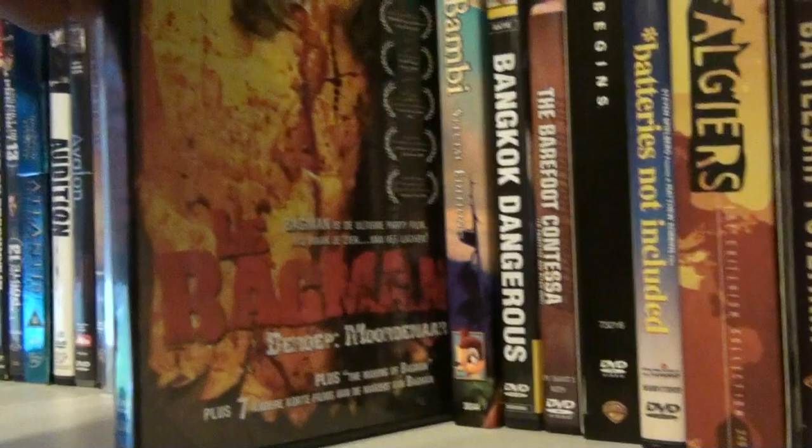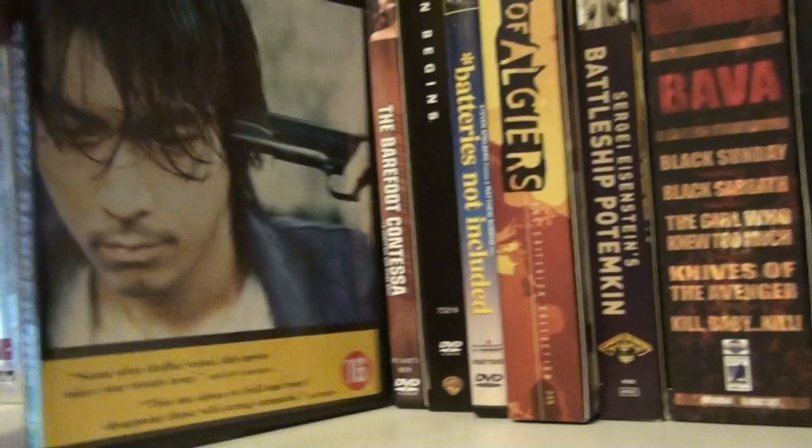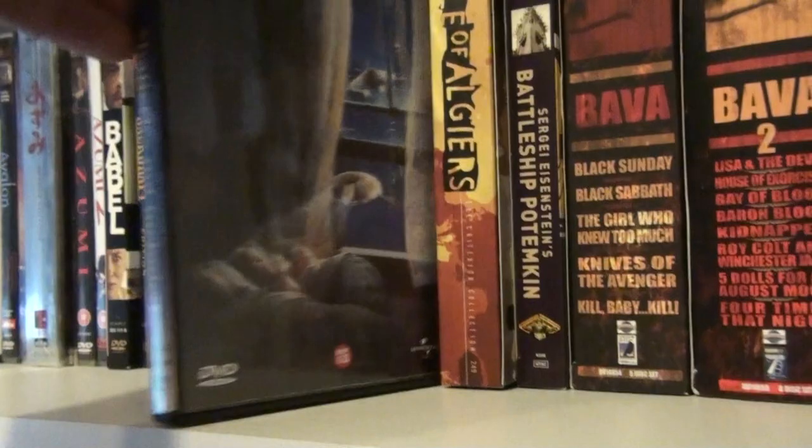The Bad Man — sort of like Bad Taste, a very fun French movie. Bambi. Bangkok Dangerous — the original version; there's also a remake with Nicolas Cage. The Barefoot Contessa. Batman Begins — the deluxe edition, which has a small comic book inside. Batteries Not Included. Battle of Algiers. Up here we have Best Laid Plans — pretty good, and this DVD only cost me one euro, so I can't complain. Bicycle Thieves — a wonderful, wonderful film by Vittorio De Sica. And Ben-Hur.